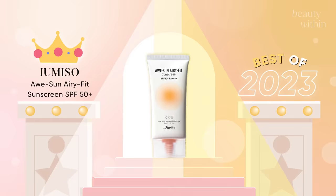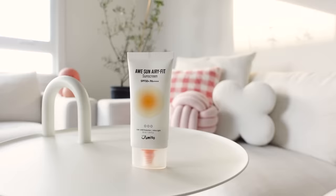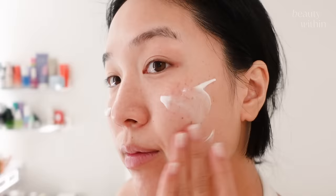So for my sunscreen, it is Jumiso. They have an AW-SUN — not awesome, but AW-SUN — Airy Fit sunscreen. SPF 50, PA with I think four pluses. It's $22. It is phenomenal. Of all the sunscreens I've tried this year, definitely not as many as you, but the one that I kept going back to is this AW-SUN Airy Fit sunscreen from Jumiso.